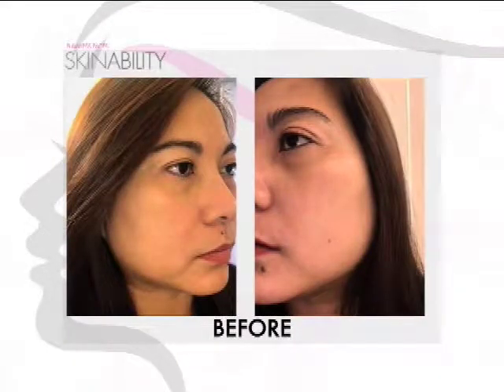But before I discuss to you yung benefits nitong fabulous machine na ito, let me tell you our client for today. She's my schoolmate at University of Santo Tomas. She came here because she has some skin concerns na gusto niya na matanggal namin. Hi, Yvette! So, Yvette, ano yung mga skincare concerns mo? Basically, ang problema ko is having an even skin tone — yung brown spots, some age spots, and some fine lines.